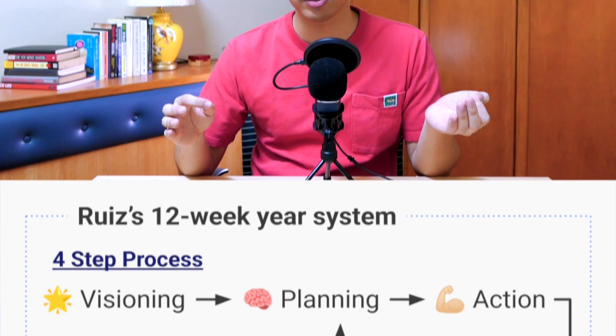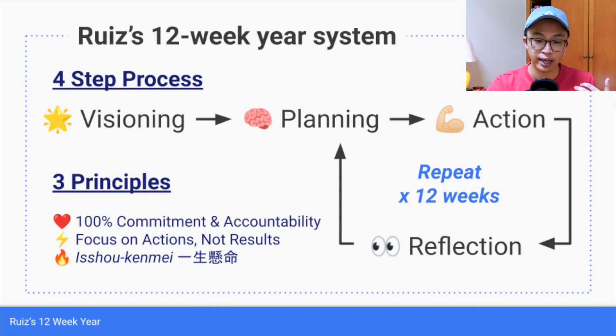As a summary, my 12-week year is made up of a simple process. At the very beginning, we conduct visioning where we identify our long-term goals and the specific 12-week year goal. Then, at the start of the week, we plan out all our critical actions that we need to complete for the coming week. Based on our plans, we spend the rest of the week focusing on executing and completing those critical actions. At the end of the week, we reflect quantitatively and qualitatively to keep up the momentum and positive energy for the coming weeks. We then rinse and repeat — planning, action, reflection — every week for 12 weeks.